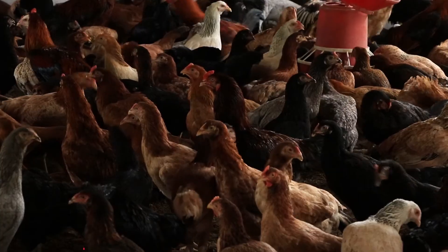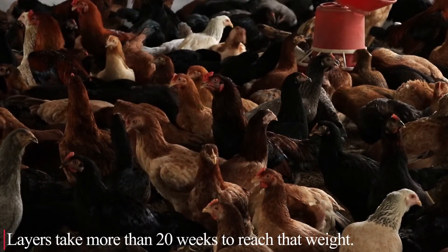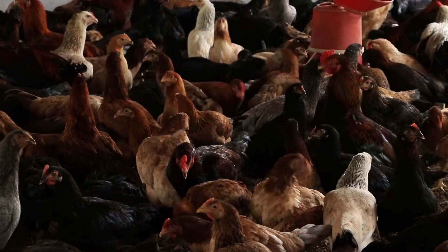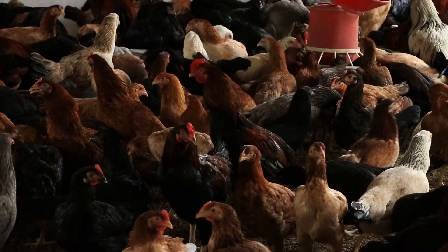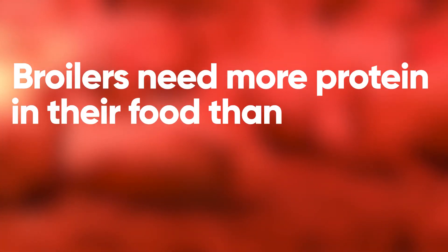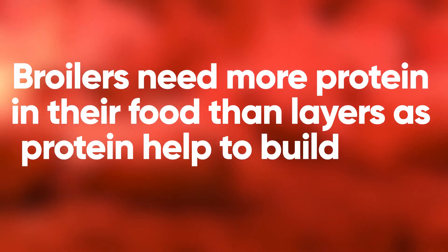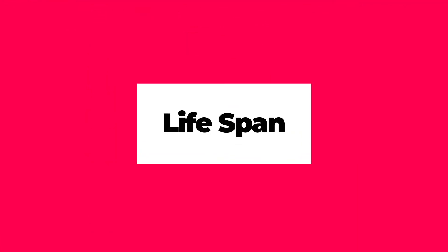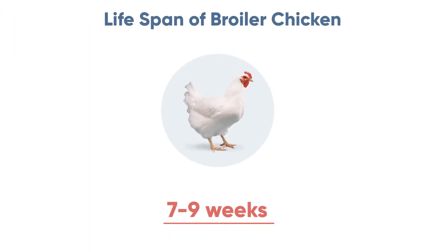In fact, broilers weigh more than 2 kg in around 7 weeks, whereas layers take more than 20 weeks to reach that weight — and sometimes may not even reach 2 kg, as heavier layers are not good for laying eggs. This means broilers need more protein in their food than layers, as protein helps to build their muscles.